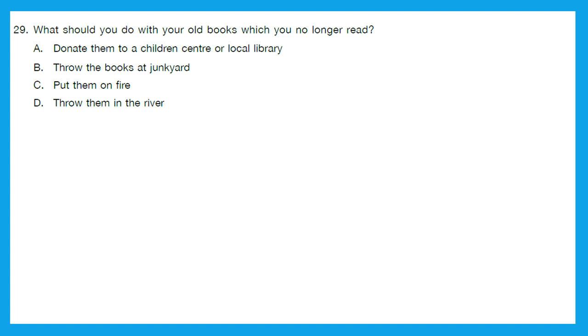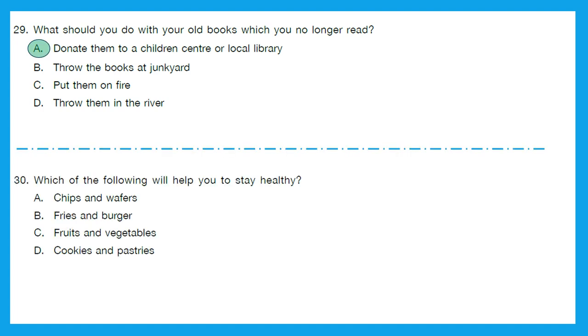Question 29: What should you do with your old books which you no longer read? Should you donate them to a children's center or local library, throw them at a junkyard, put them on fire, or throw them in the river? The right answer is we should donate them to a children's center or local library so that others can use them. Option A is the right one. Question 30: Which of the following will help you stay healthy? Chips and wafers? No. Fries and burgers? No. Fruits and vegetables? Yes! Cookies and pastries? No. Option C — fruits and vegetables — will help us stay healthy.